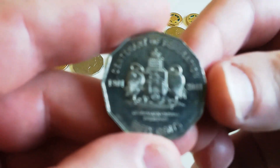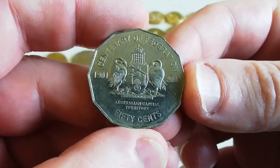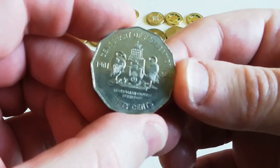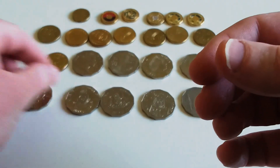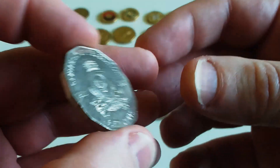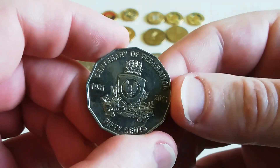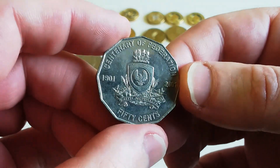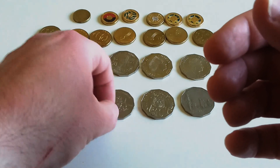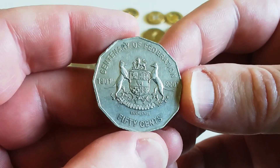I've got a couple of federation coins. This is the ACT, and this one's South Australia — it's in pretty good condition. I do still keep all the federation coins as they are somewhat of a low mintage at two million. The third one was Tasmania.